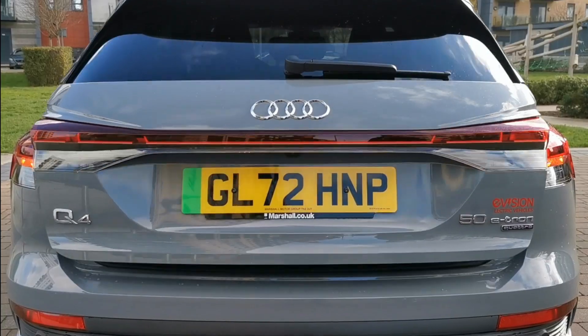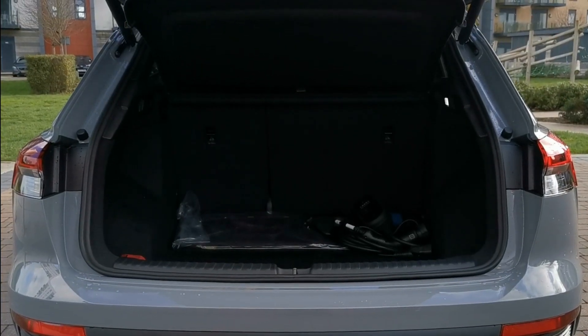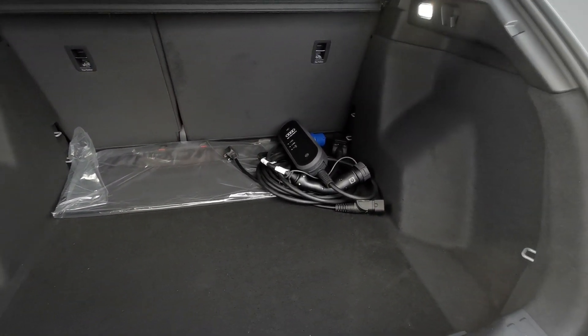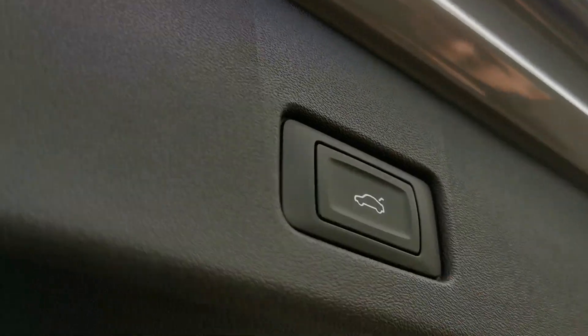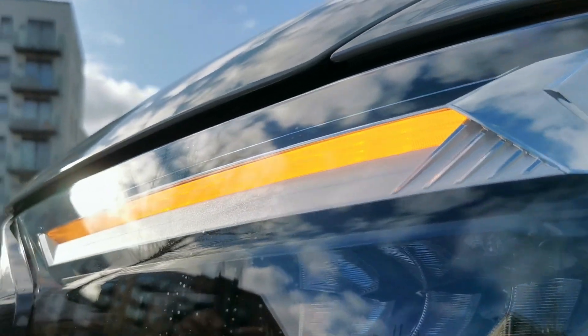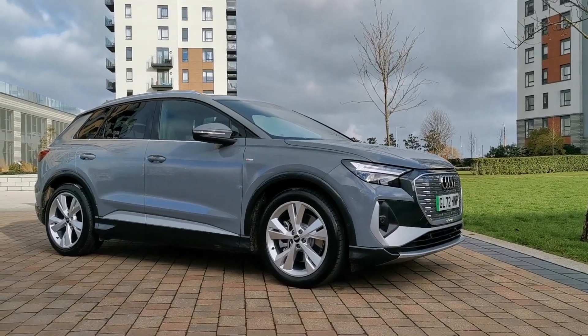The boot itself is extremely big, offering a copious amount of space for your luggage, shopping or other items. Find out just how wonderful the luxurious Audi Q4 e-tron is and hire yours from e-vision today.